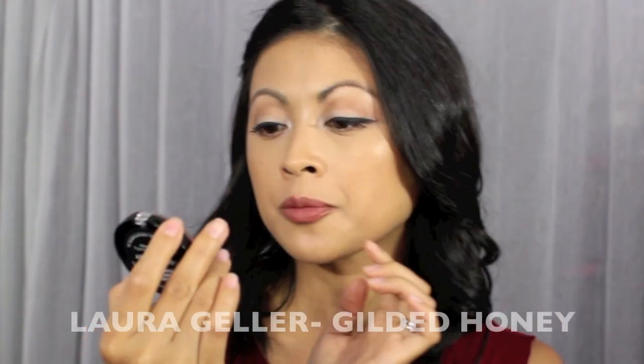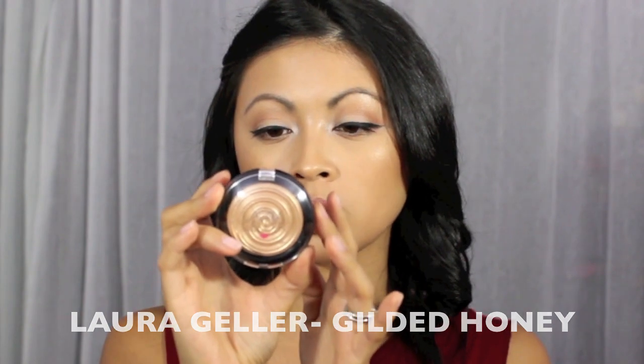Finally I broke down and got the highlighter I've been dreaming about — the Laura Geller baked gelato swirl illuminator in gilded honey. It is so adorable and amazing. You can actually see it on my cheekbones right now — it's just gorgeous.